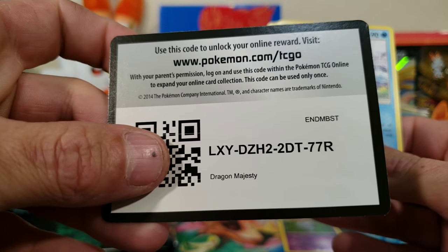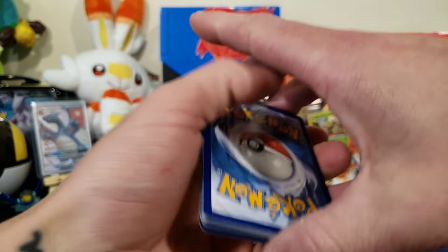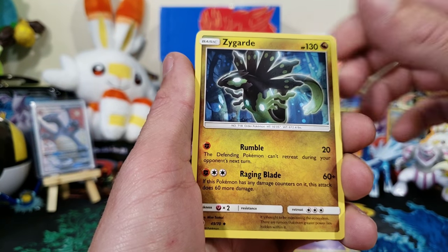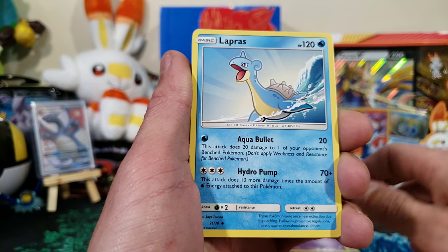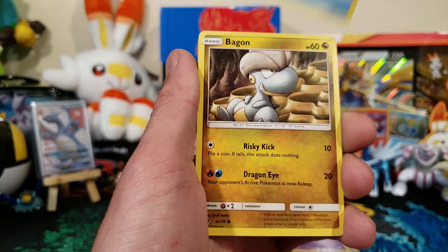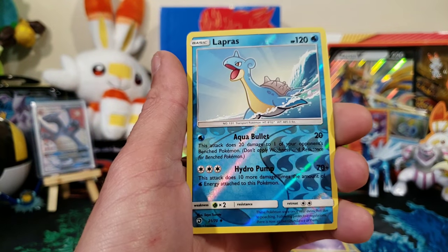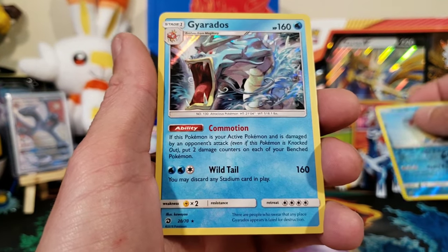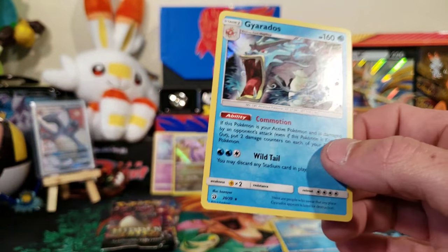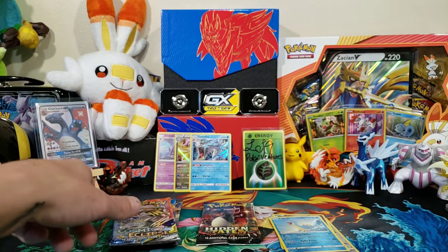There's your code — I hope you get something good. Four to the front, let's see what we got. We got Fighting Energy, Zygarde, Lapras, Corsola, Kangaskhan, Bagon, Hakamo-o, a reverse Lapras — very cool. And then we got a holo Gyarados. You're guaranteed a holo in Dragon Majesty, but we're still three for three. We're going to save Hidden Fates for last — let's get into Cosmic Eclipse.